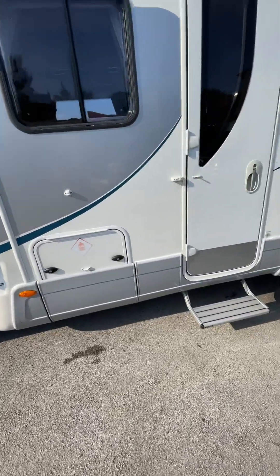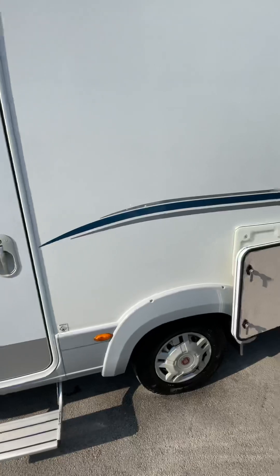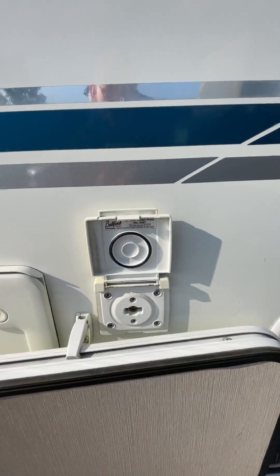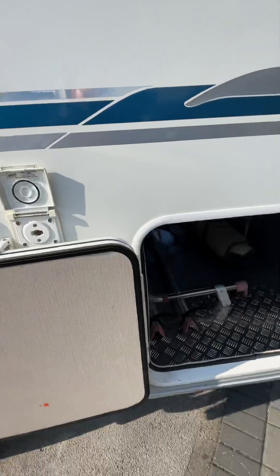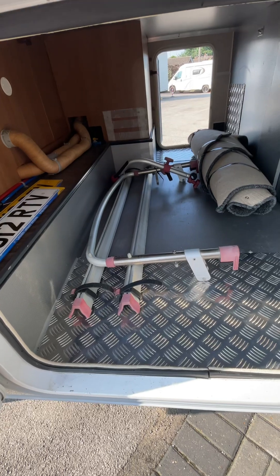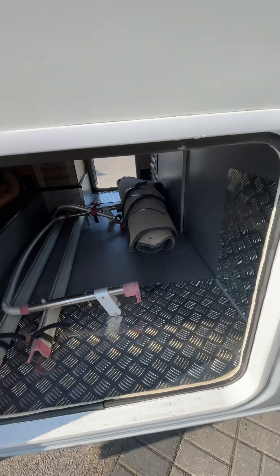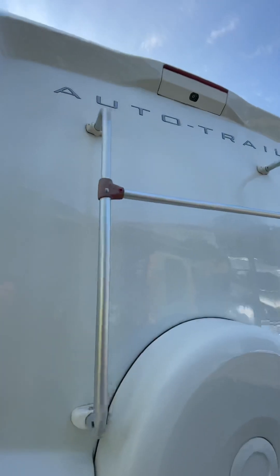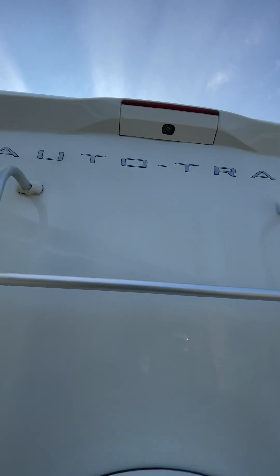There we have the gas locker. Moving around to the back we have an external gas point for your barbecues. Access to the garage where you can see a two bike cycle rack and a spare set of carpets. Walk around to the back — as you can see — reverse camera.